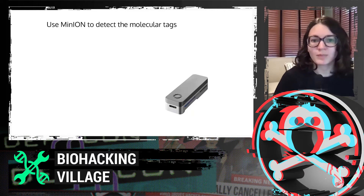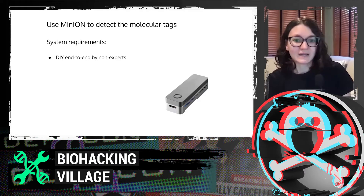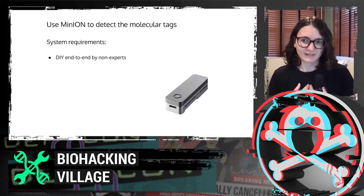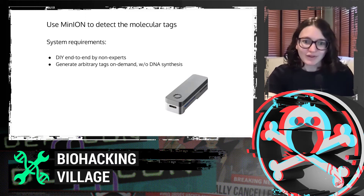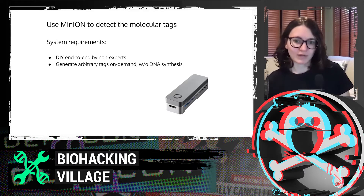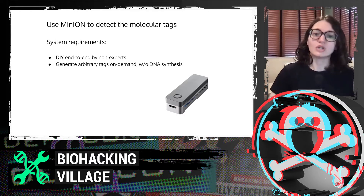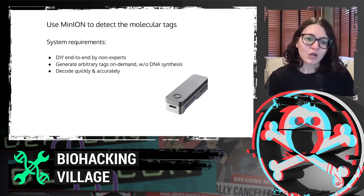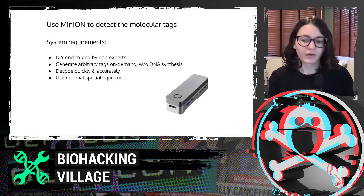We ended up using the nanopore MinION device to detect these molecular tags. Some of our system requirements were that we wanted this to be DIY end-to-end by non-experts and not require a full bio lab. I myself am a computer scientist and this is something I can do with maybe a little bit of supervision. We also wanted to generate arbitrary tags on demand without having to do more DNA synthesis, which is one of the most expensive parts of encoding information in DNA.